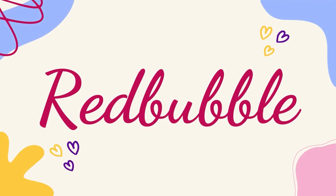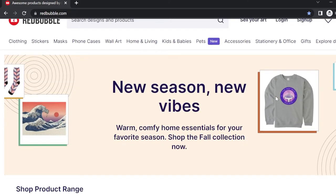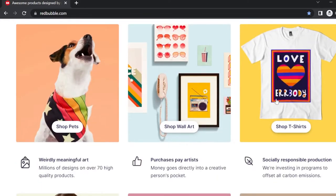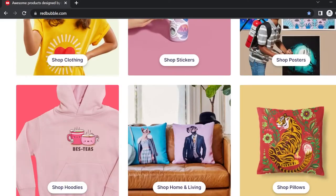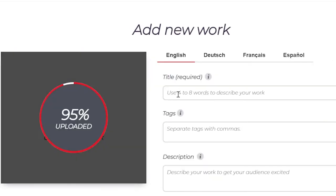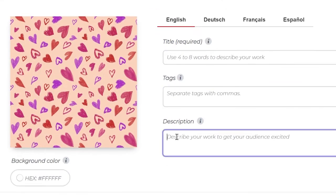So in no particular order, the first one is Redbubble. Redbubble is an Australian-based online marketplace for print-on-demand products with over 7 lakh creatives selling their art here. You can upload your patterns and illustrations to sell on various products from home decor to apparels. The upload process is quite intuitive and the site is very user friendly.